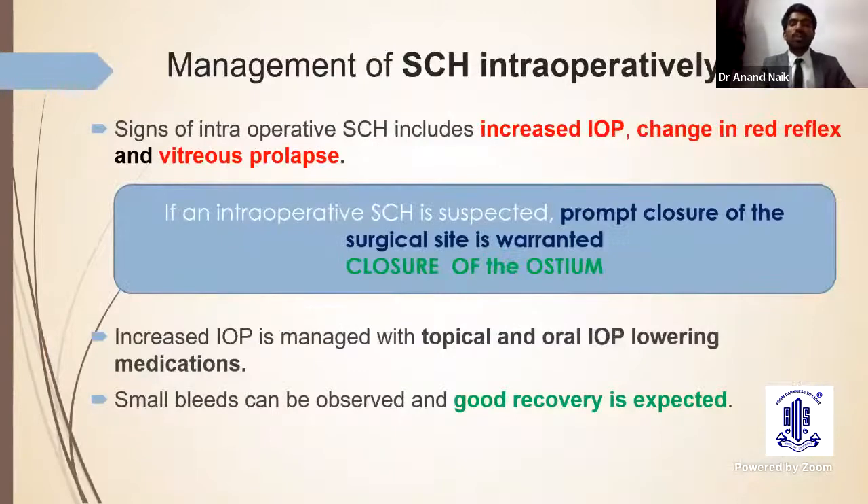If suprachoroidal hemorrhage occurs intraoperatively, with signs of rising IOP, changing red reflex, and vitreous loss, then prompt closure of the surgical site is mandatory. In trabeculectomy, closure of the surgical ostium is needed. If IOP has increased, it should be managed with topical and oral IOP-lowering agents. In such cases, good visual recovery should be expected.